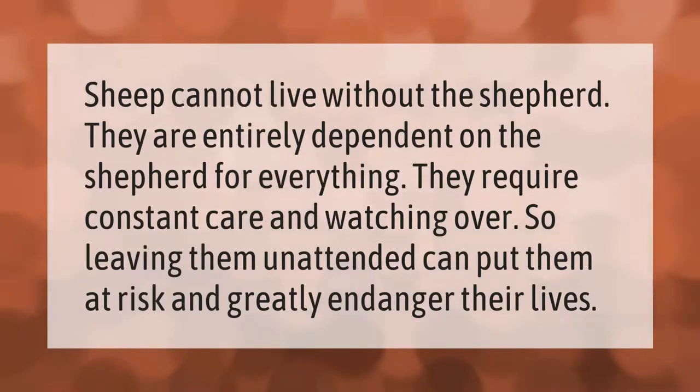Sheep cannot live without the shepherd. They are entirely dependent on the shepherd for everything. They require constant care and watching over, so leaving them unattended can put them at risk and greatly endanger their lives.